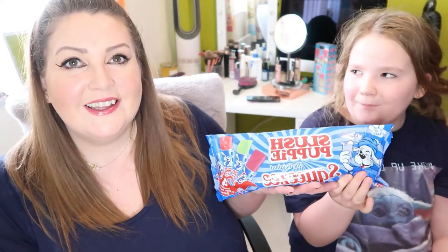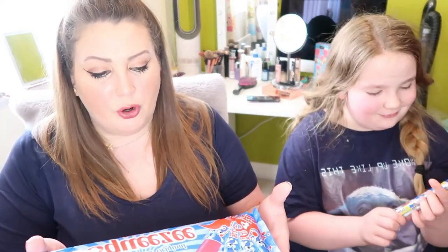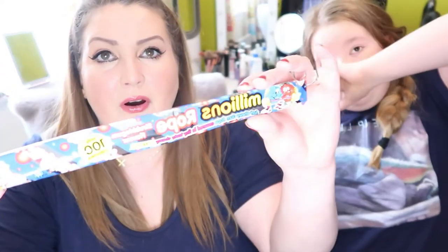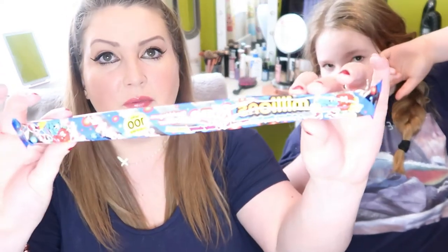We've got Slush Puppy Ice Pops — red cherry, lemon and lime, strawberry, and blue raspberry. We're going to put them in the freezer. We also picked up a Millions piece of rope. Jasmine spotted this because she loves Millions as a general sweet. We thought it might be a bit like Laffy Taffy but it feels like the little minion bottles all on one long rope. It says only 100 calories, strawberry and bubblegum flavour, soft chewy gum rope.